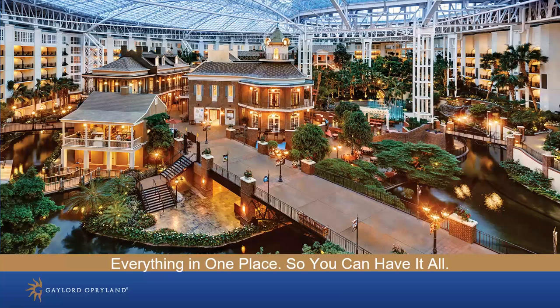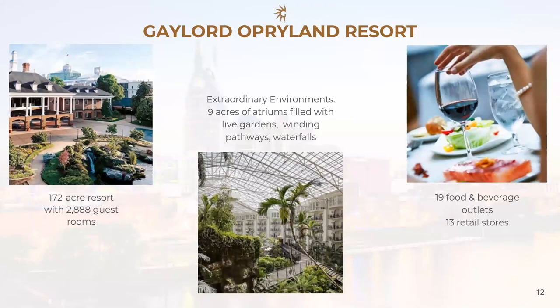Gaylord Opryland is located steps away from the excitement and entertainment that Nashville has to offer. This hotel is like no other. Under our signature glass-paneled atriums, we have nine and a half acres of lush gardens and waterfalls. We have an 18-story high fountain and a river a quarter mile long that runs through one of our atriums. The resort is climate controlled at 72 degrees year-round, making it a wonderful child's playground. We have 2,888 rooms with traditional and atrium view types, plus a variety of suite options ranging from 1,000 to 5,000 square feet — great for families.